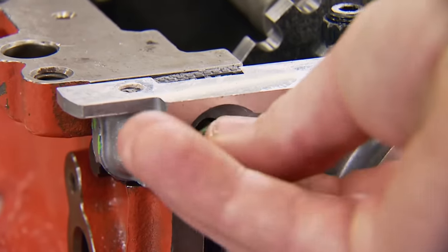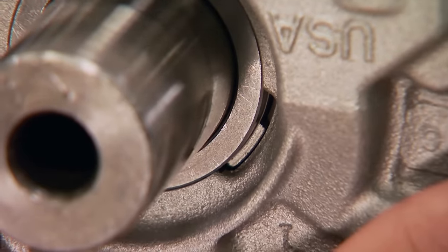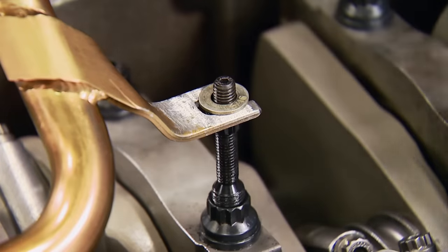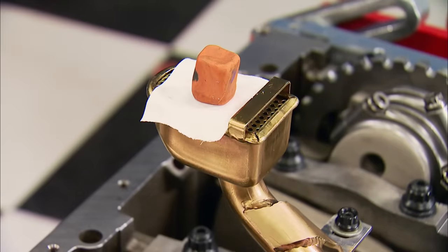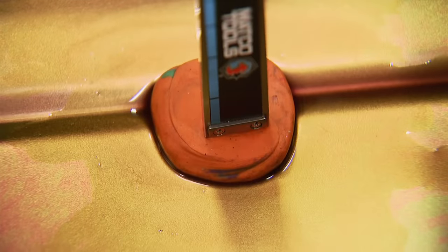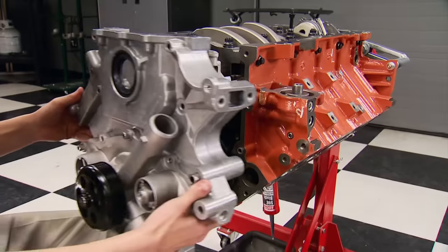Out back, the cover housing the rear main seal goes on. Up front, the standard volume oil pump goes into place. The Hemi has a shoulder on the sprocket that centers the pump with the crankshaft centerline. The oil pump pickup-to-pan clearance is checked by placing tape over the screen, applying clay on top, putting the pan on and pushing it down, then removing the pan and measuring the clay thickness. It comes out at 250 thousandths — add the gasket and windage tray width, and with a grand total of 388 thousandths, we're well within spec.